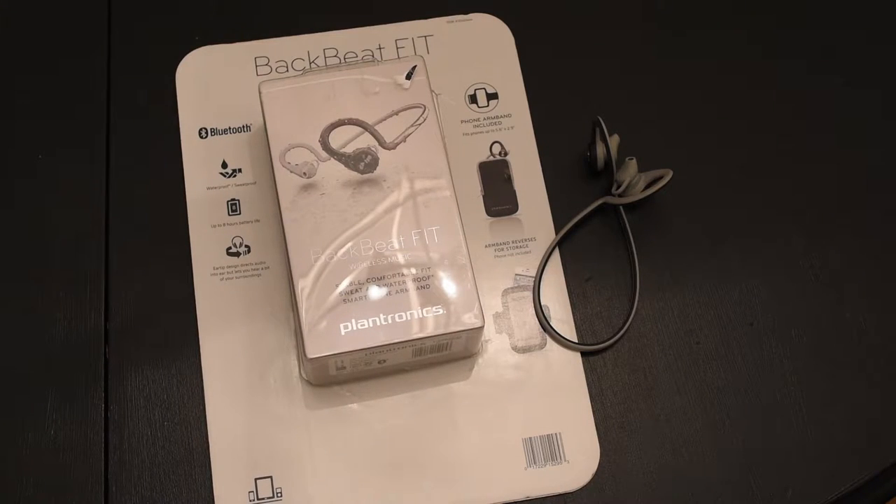Welcome back to the Gadget Dad channel. Today I'm reviewing one of my favorite gadgets that I've been using for a really long time, which is Bluetooth headsets.